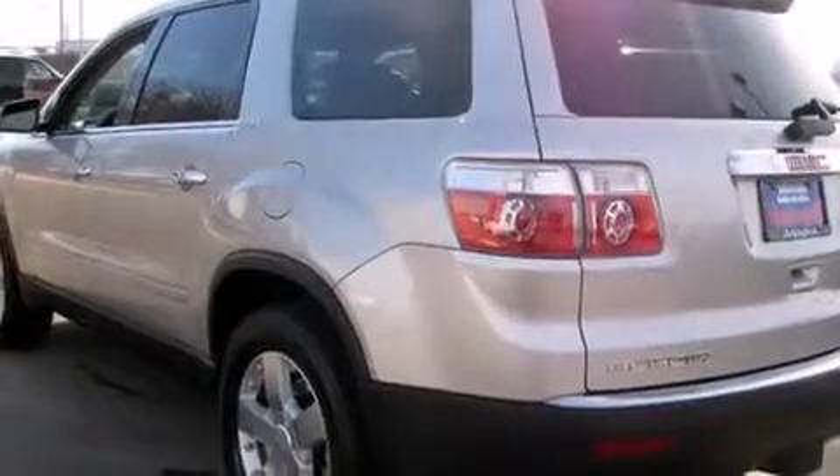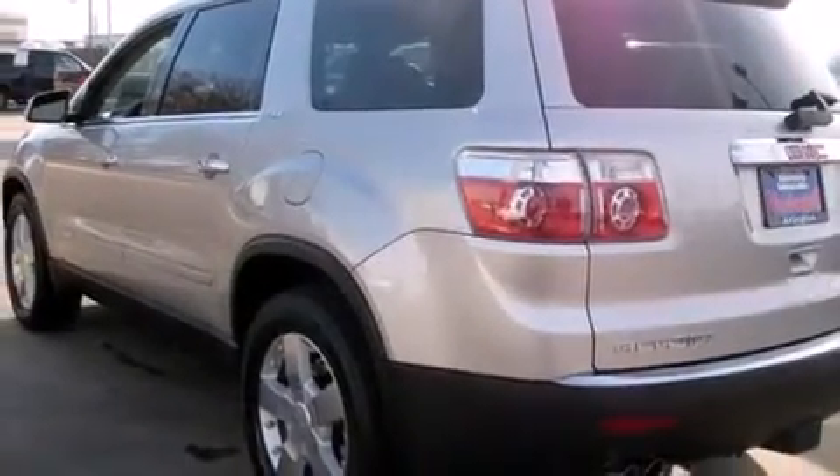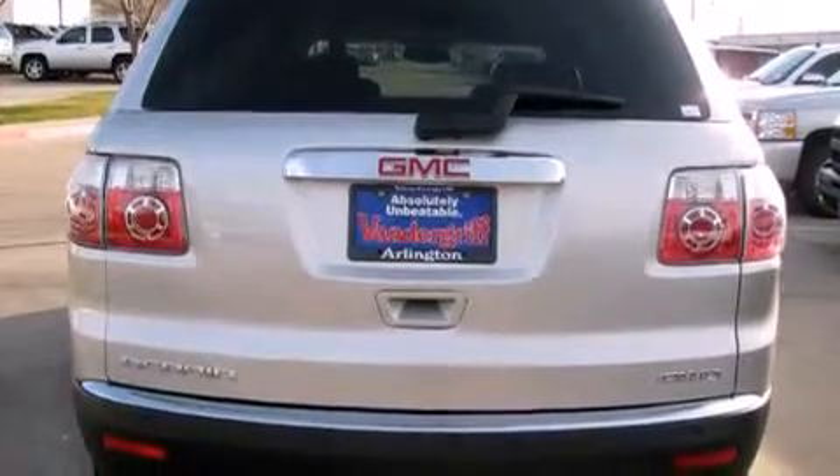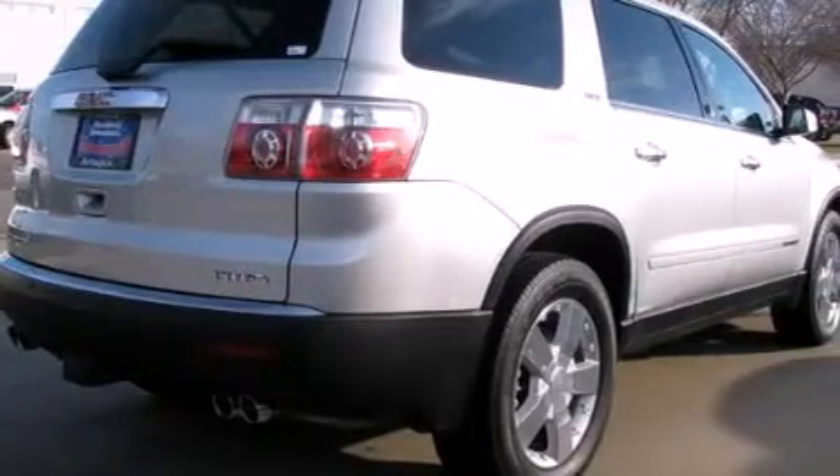Its top features and packages include the premium sound package, heated seats, and a tire pressure monitoring system. The following features are also included: